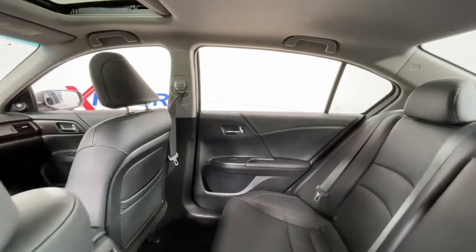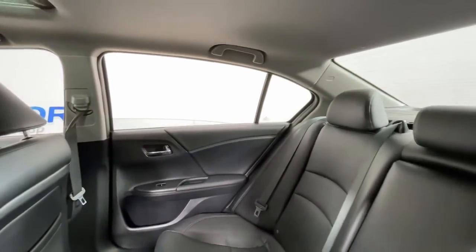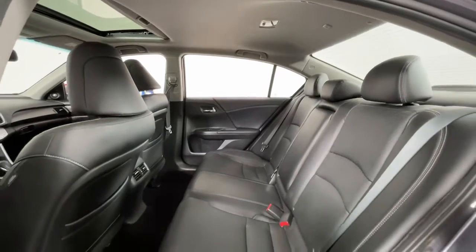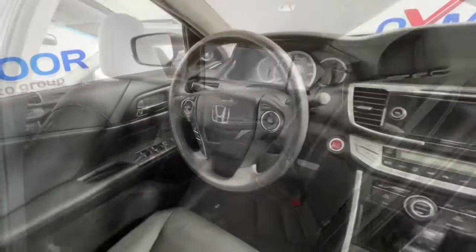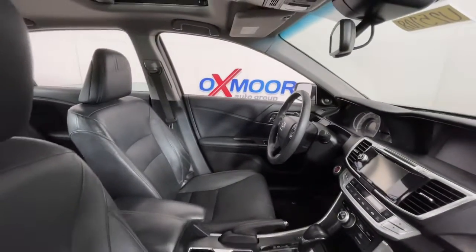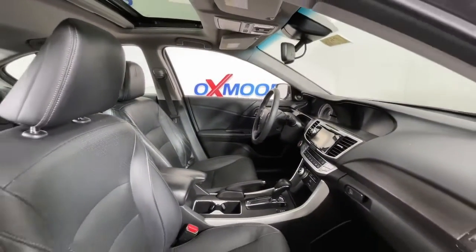These are just some of the great options this vehicle comes with: navigation system, keyless entry, sun and moonroof, backup camera, power passenger seat, fog lamps, electronic stability control, Bluetooth connection, aluminum wheels, and heated front seat.